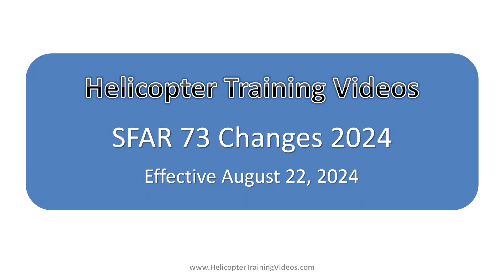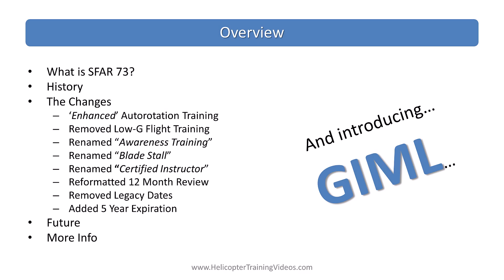Hello, welcome to Helicopter Training Videos. In this video we're going to look at the new SFR-73 changes which go into effect August 22nd, 2024. What a year of big changes for the US helicopter training industry — first the new ACS and now an SFR-73 update.